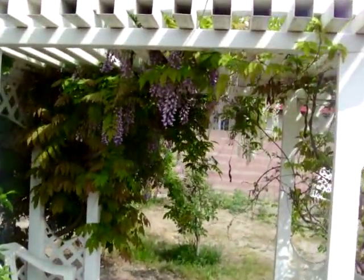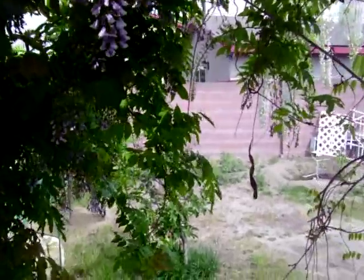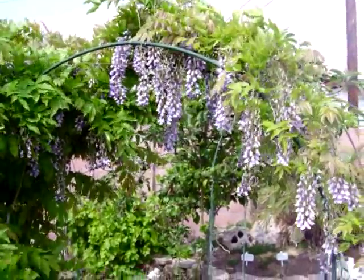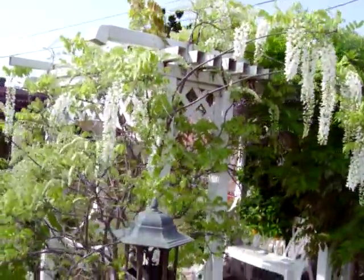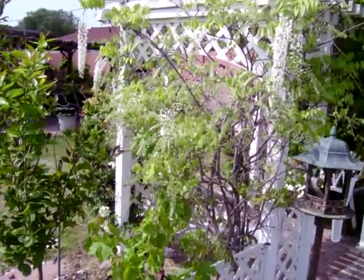Pulling back, we can see the purple Chinese wisteria here that came into bloom this past week. As we go through the arbor, absolutely gorgeous — and here's the rest of the purple Chinese wisteria. Panning on back, we're going to come up here to the full white wisteria, which will be in full bloom in about another few days.